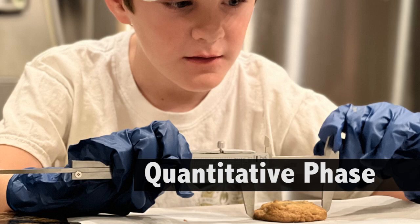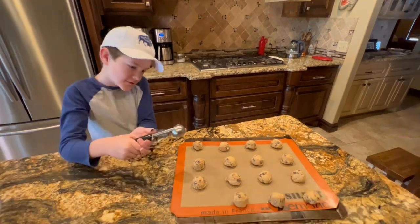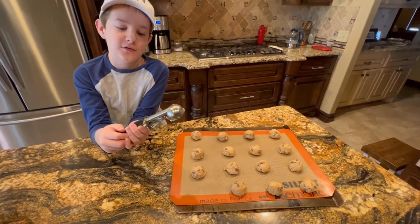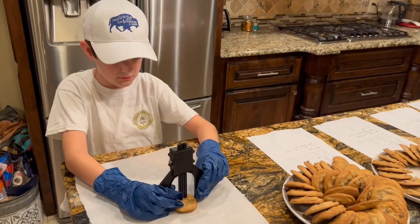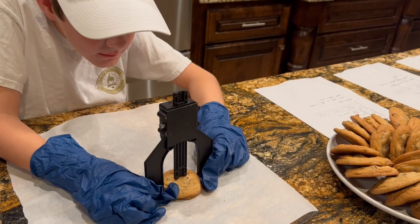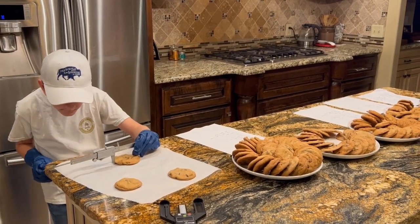Quantitative means something that can be measured. We used a scoop to keep them all the same size, and they were all baked on silicone mats for a consistent baking surface. After baking and cooling, Alex took three random samples from each batch and took measurements — the highest point for height and the widest point for width.